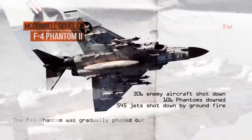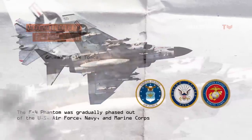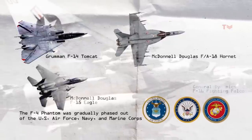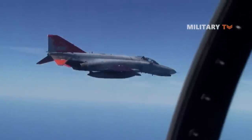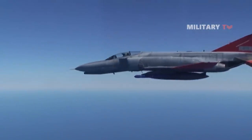The F-4 Phantom was gradually phased out of the US Air Force, Navy, and Marine Corps, replaced with the F-14 Tomcat, F-18 Hornet, F-15 Eagle, and F-16 Fighting Falcon. The last F-4s left US service in 1996, but a handful served as recently as 2016 as QF-4 unmanned target drones.